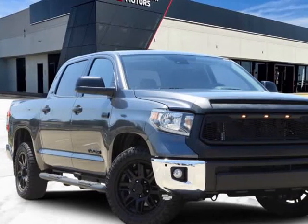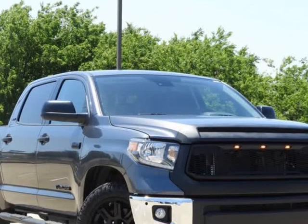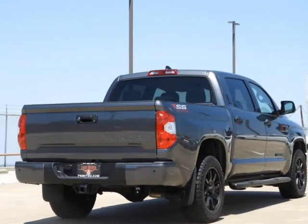This 2021 Toyota Tundra is brought to you by Castaneda Motors. Features include: Backup Camera, Premium Sound, Bluetooth, Heated Seats, Alloy Wheels, Accident Free, and SR5 Package.